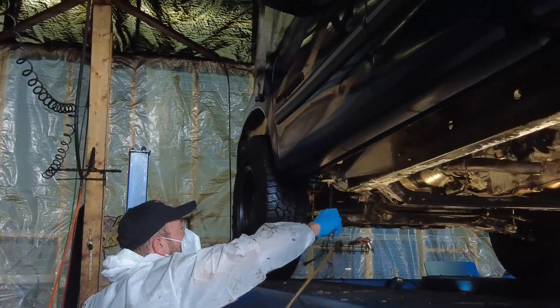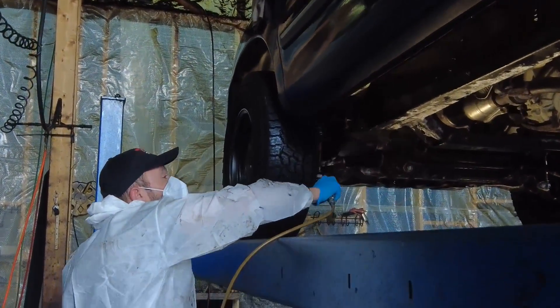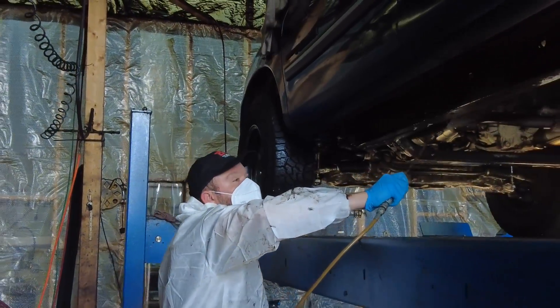The rust-a-ration treatment is kind of a rust reversal. It'll get that frame back to where it should be, to more of a new condition.